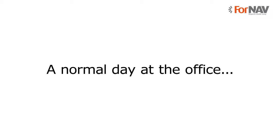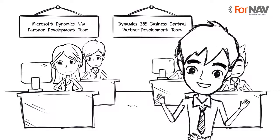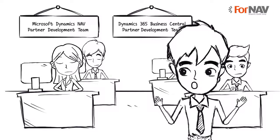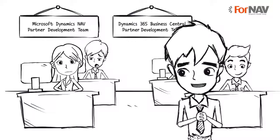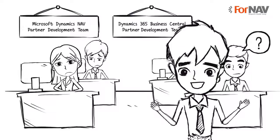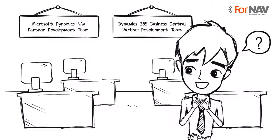A normal day at the office at a Microsoft Dynamics partner's development team. Hey guys, I just sold NAV to a new customer and they want some changes to their sales reports. Who's going to correct the reports? Anybody? Where did everyone go?